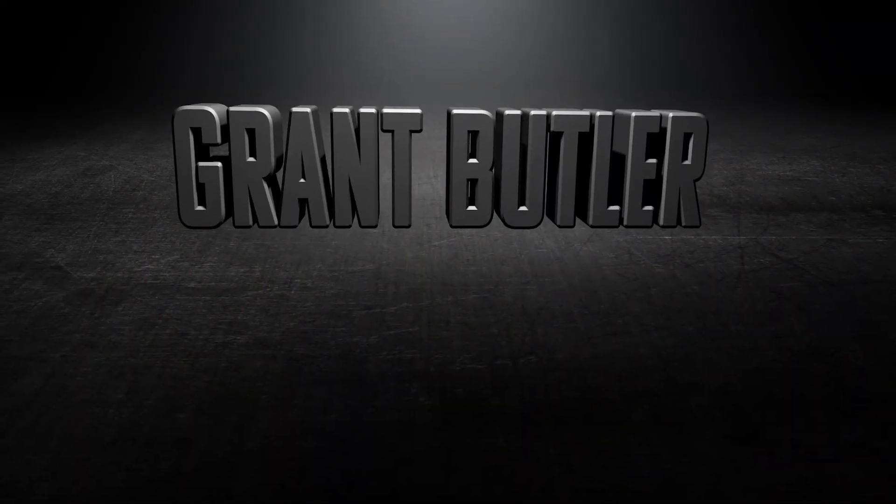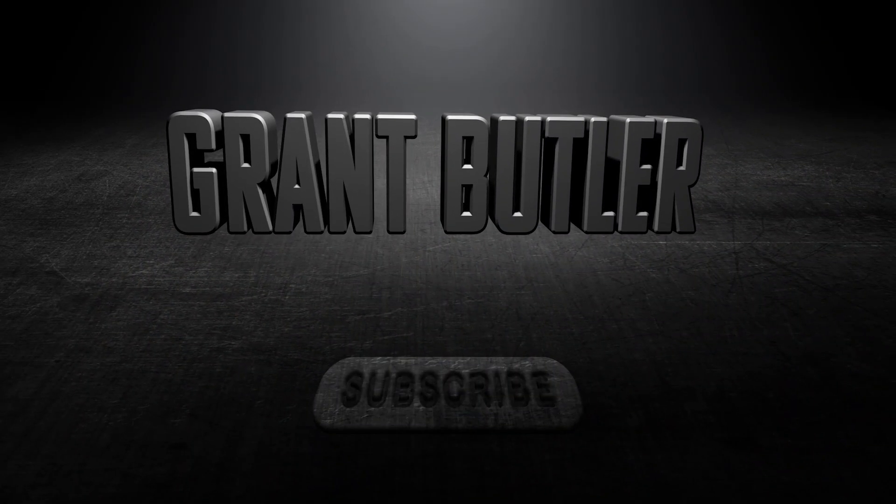Hello everyone, welcome to another video. Today we're going to be talking about Windows 11 and how it's been for me for the past 60 days. This video isn't exactly scripted — I just have a few notes I've written down for things that have bugged me or that I've been really excited about. My impressions switching from Windows 10 to Windows 11. And at the end, we'll basically just say whether or not you need to upgrade to Windows 11.